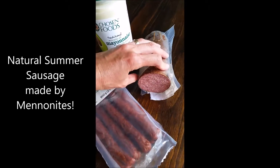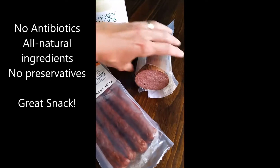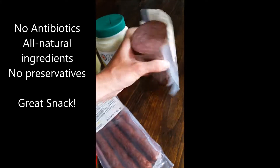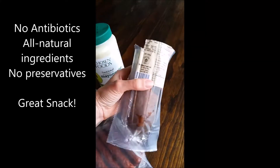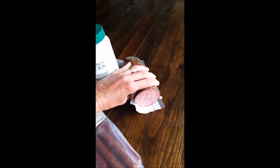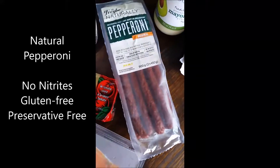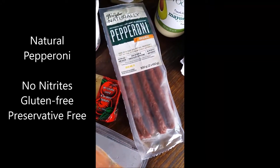This is a natural summer sausage from St. Jacobs — the Mennonites made this, which is pretty cool that Costco carries it. It's free of hormones and free of preservatives, and it tastes amazing. Then we've got these little snacks — natural pepperoni sticks made with natural ingredients.